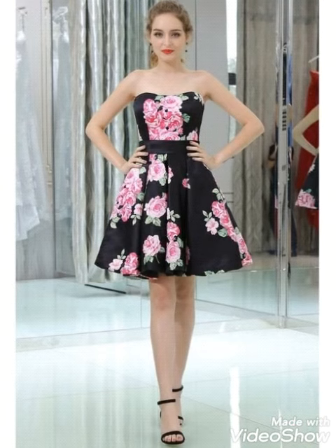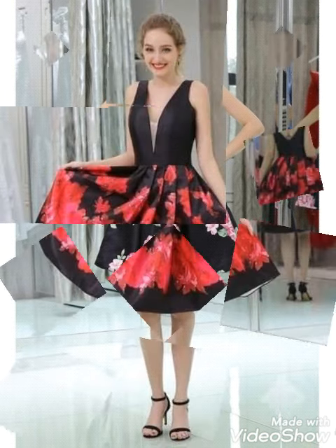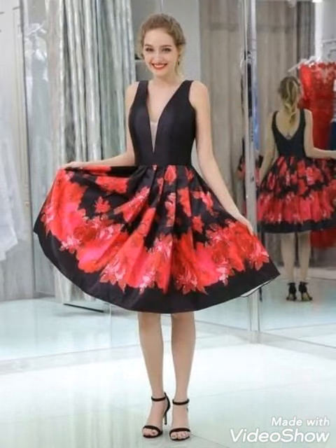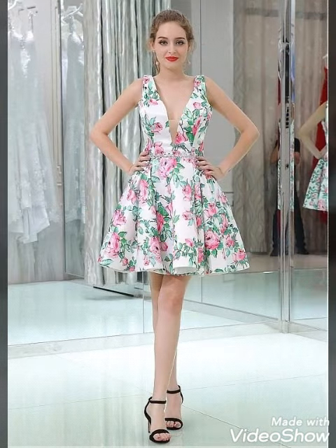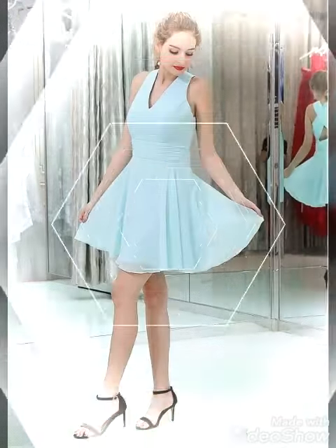This collection features floral prints, different amazing designs and styles, and party wear outfit ideas. You will get many ideas from this whole collection. As a bridesmaid you can wear this type of outfit, and for other occasions as well.